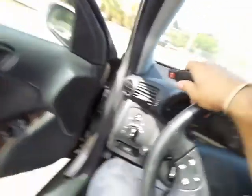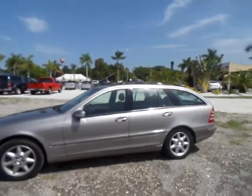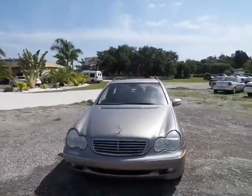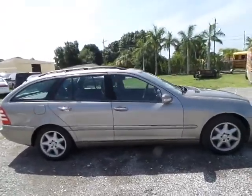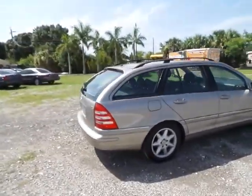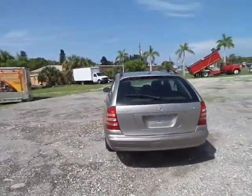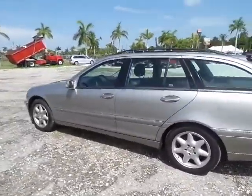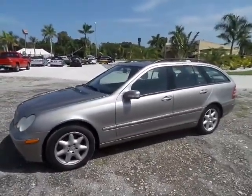That being said, the car's in phenomenal shape — mechanically it looks great, starts, runs, drives like it should. Great looking wagon, cosmetically in phenomenal shape as well as mechanically. I'm Austin with Southwest Florida Auto, and this has been the video walk around for our Mercedes-Benz C240 4Matic Wagon. Hopefully I was able to give you a little lowdown on the car. If you have any questions, feel free to call day or night. We have a phone number in the comments section below, as well as a link to our website if you want to check out a full list of our inventory. Thank you for watching.